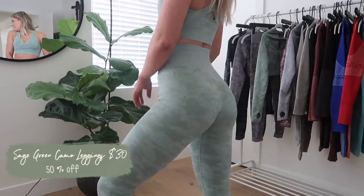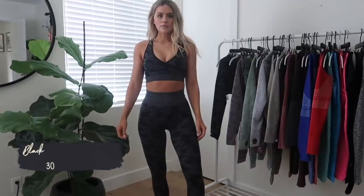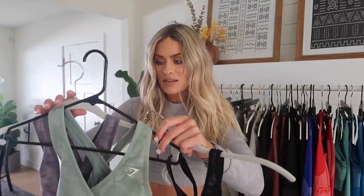If you like the camo but don't love a very distinct camo print, go for the green — it's very subtle. The green and the purple leggings will be 50% off, and the black staple piece 30% off. The green and purple sports bras will also be 50% off, and the black will be 30% off. Every single one of the long sleeve crop tops in these three colors — 50% off.